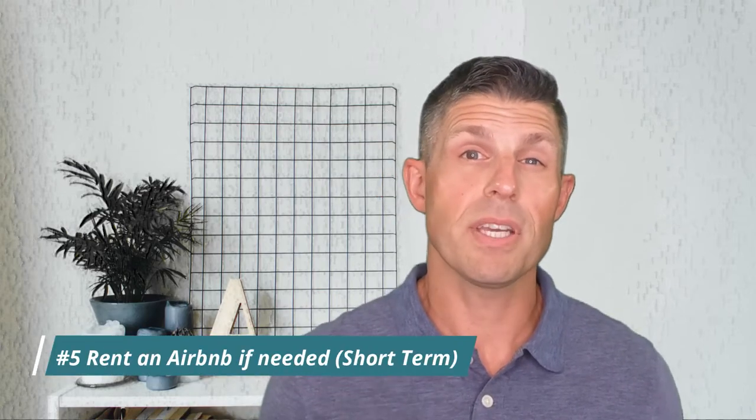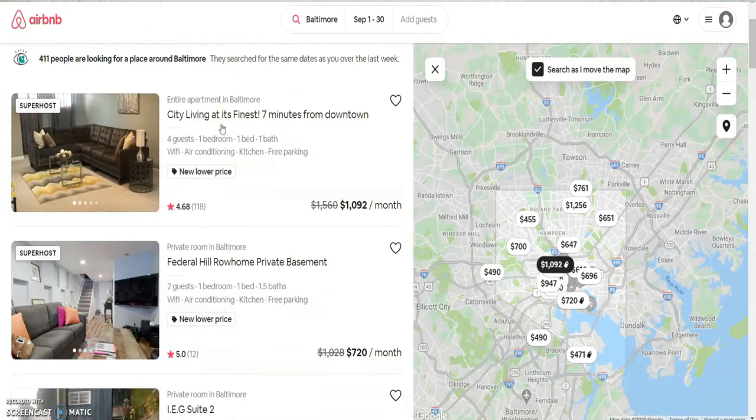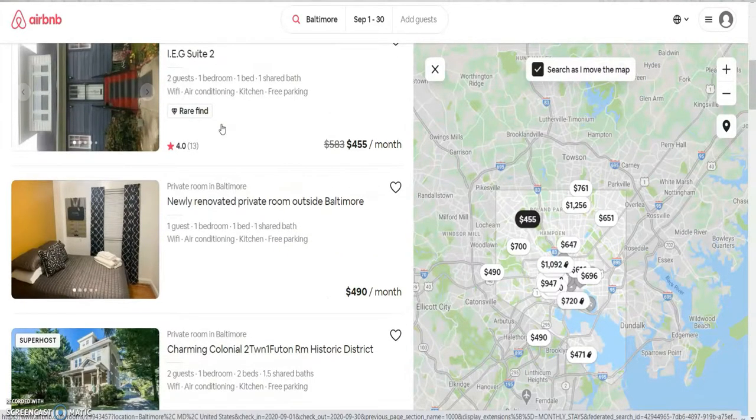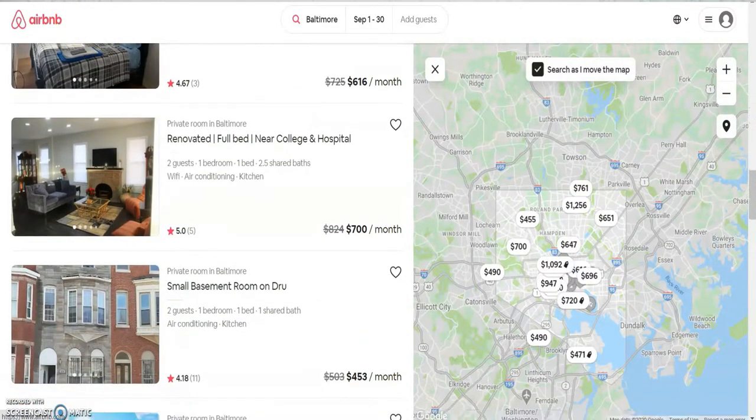So you've packed up your stuff but your new home isn't ready — what do you do? This happens with new construction when things get delayed due to weather. We recommend checking out Airbnb, because most rentals there offer a monthly option, are fully furnished, and feel like home. For those of you with pets, Airbnb is a lot easier to work with than an extended stay hotel — the cost is better and it's a better experience for your pet. It's also a great way to experience the neighborhood where you'll be living before your home is ready.